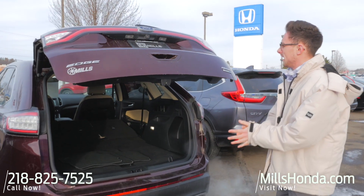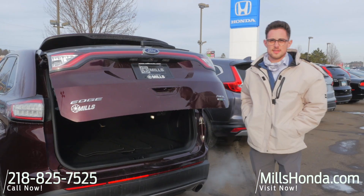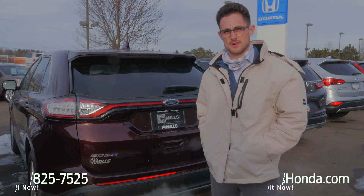So like I said, 2018 Ford Edge. If you have questions on this SUV or anything else, give me a call at 218-825-7525. Thanks.